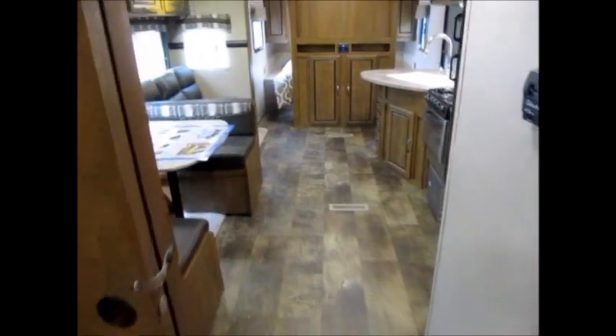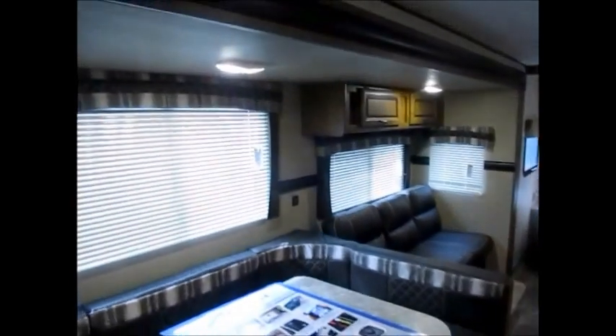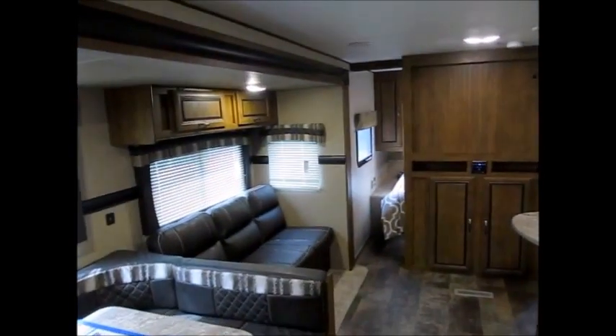This is the 2017 Zinger 328SB. If you'd like to come take a look at it, I'd be more than happy to show it to you — just give me a call. My name is George, and thank you for watching my video.